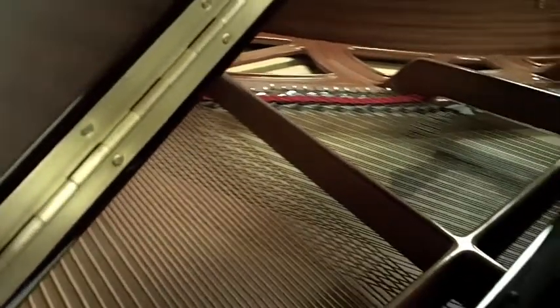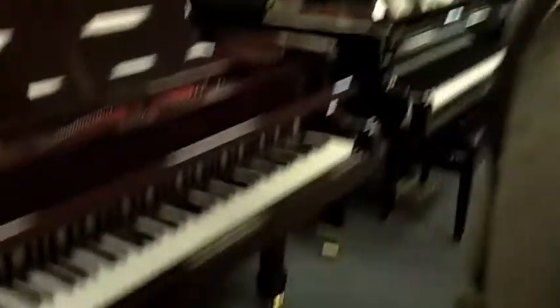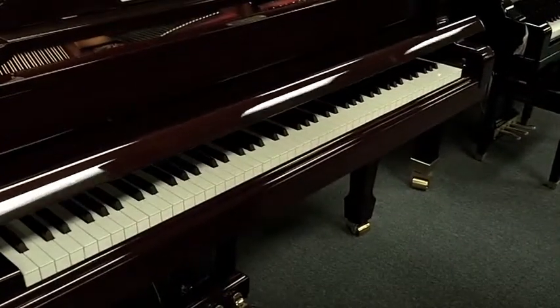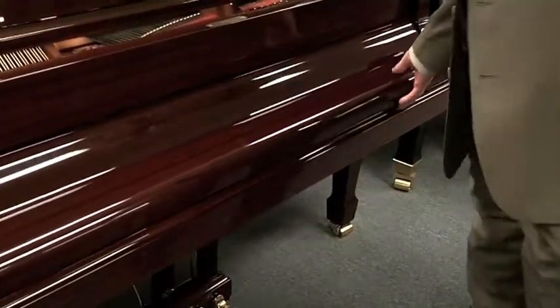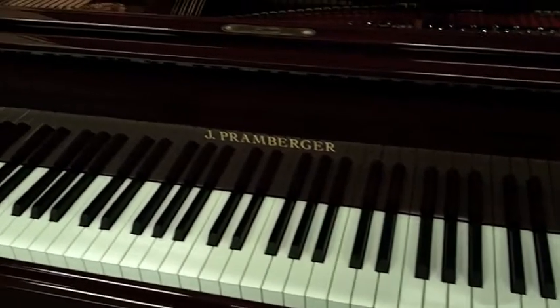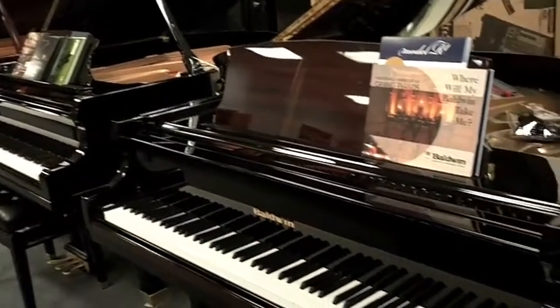You have the grand piano lid that you can set at several heights. It has a slow-close fallboard, so it won't break your kids' hands if somebody tries to slam it down when they're little. This one should last you a lifetime — 10-year manufacturer's warranty.